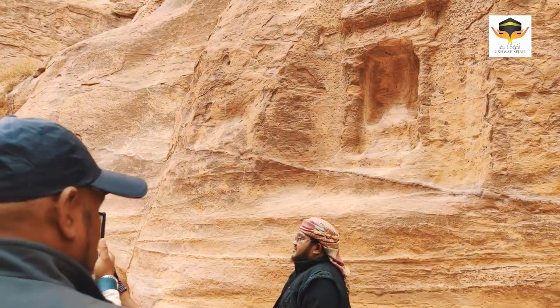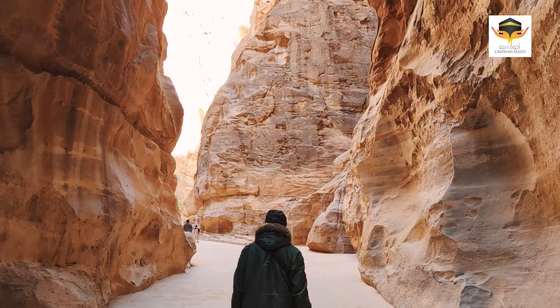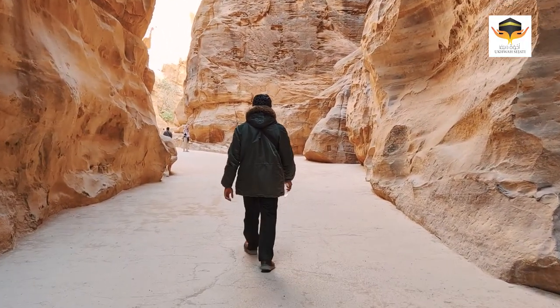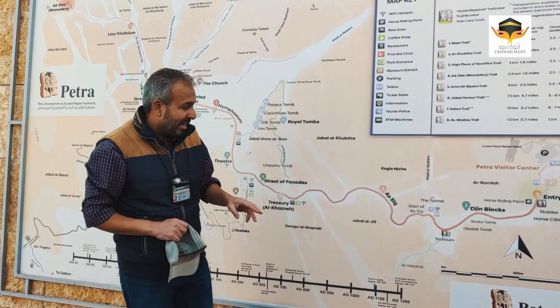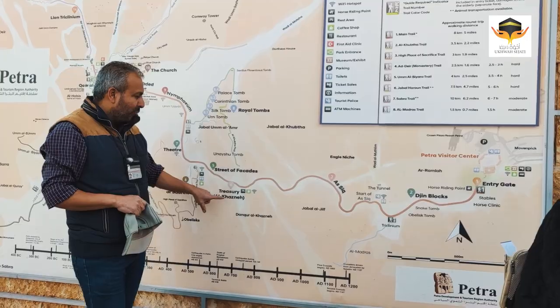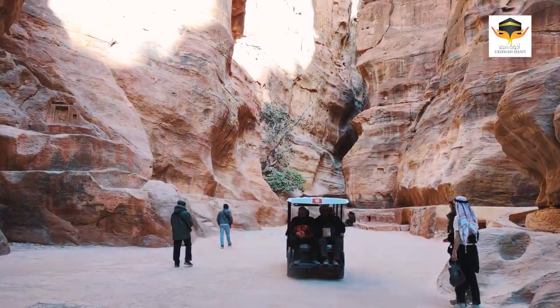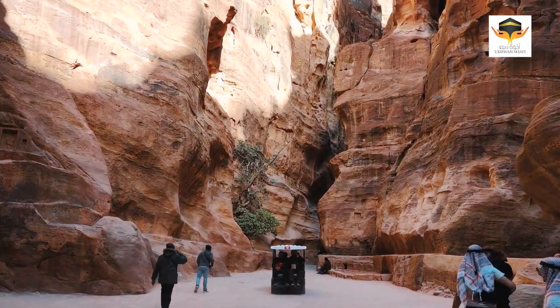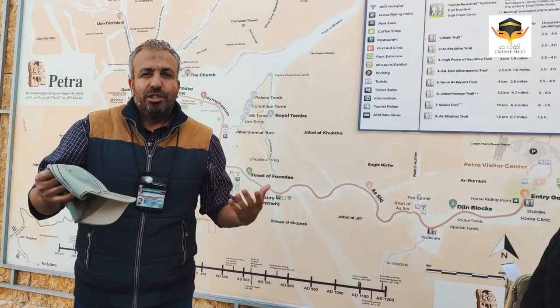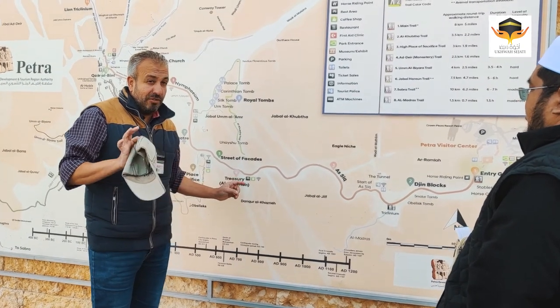Then we arrive to the entrance. The entrance is called As-Sikh in Arabic, which means the canyon — it's about 1,200 meters long. We walk through the mountain, through a beautiful canyon, to Al-Khazna, the treasury — the most beautiful and famous monument. It's always what you see in a TV show or documentary about Petra. We always see Al-Khazna, the most beautiful and famous one.